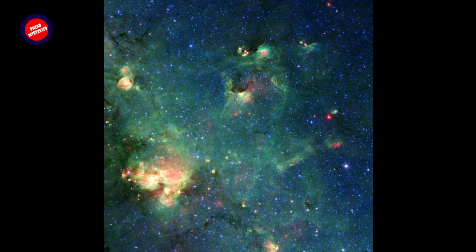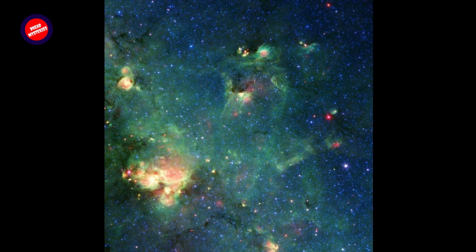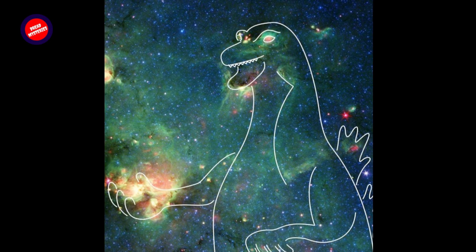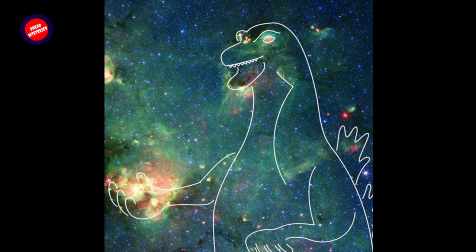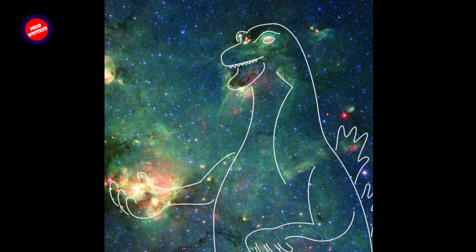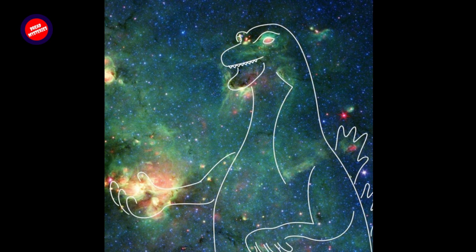Hurt isn't alone in his tendency to see Earth-bound objects in pictures of the cosmos. Pareidolia is the scientific name for the human tendency to perceive a specific, often meaningful image in a random or ambiguous visual pattern. Other scientists have spied a black widow spider, a jack-o'-lantern, a snake, an exposed human brain, and the starship Enterprise, among other things, in Spitzer images.